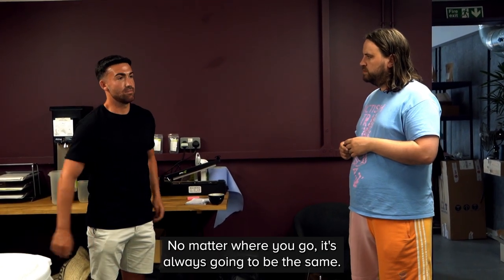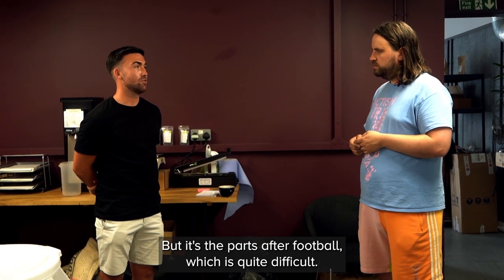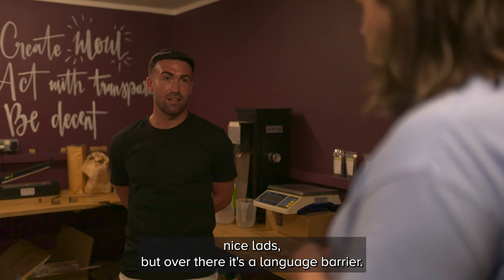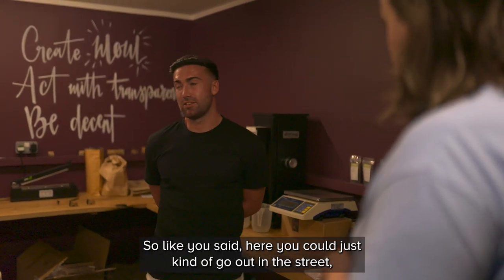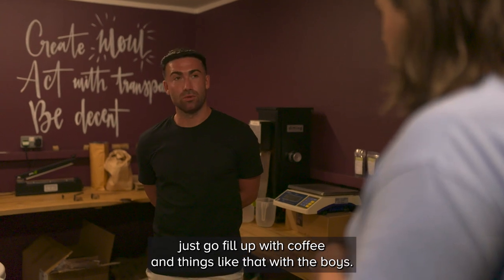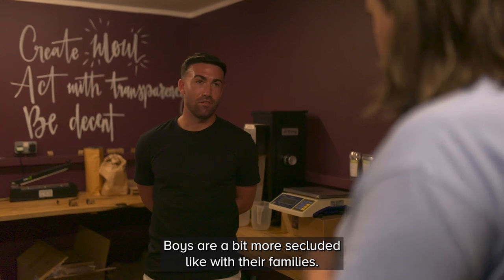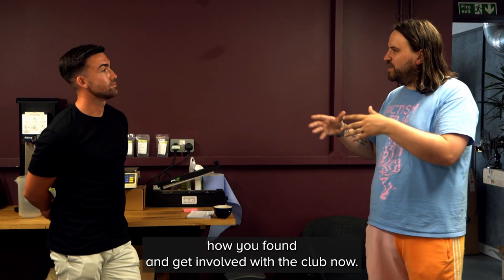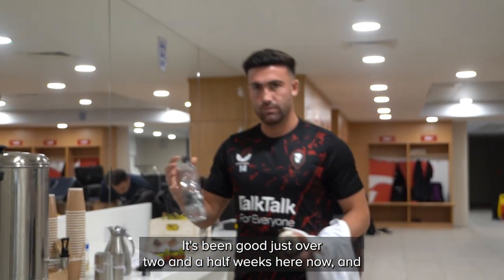No matter where you go, it's always going to be the same. But it's the parts after football which is quite difficult. You want to go somewhere - it's a nice city, a nice area, nice lads. Whereas over there, there was a language barrier. Here you can just go out on the street, go for a little coffee and things like that with the boys. It wasn't really like that over there - boys were a bit more secluded with their families. Apart from that, obviously the cultural move and all that kind of stuff, getting involved with the club now - it's been good.